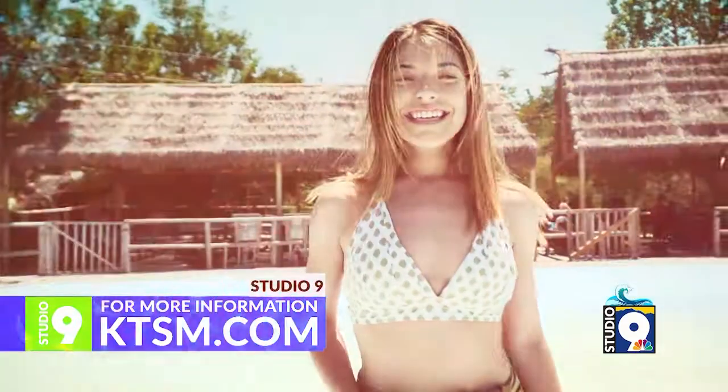If you want more information, go to our website, ktsm.com, and click on the Studio 9 tab.